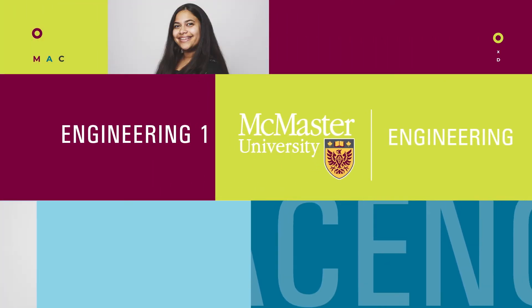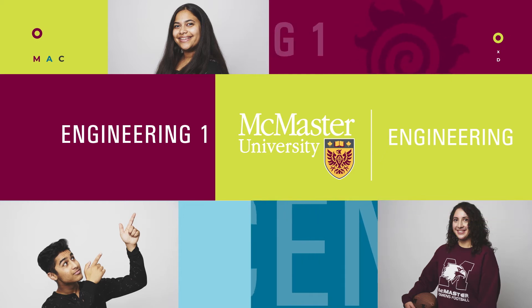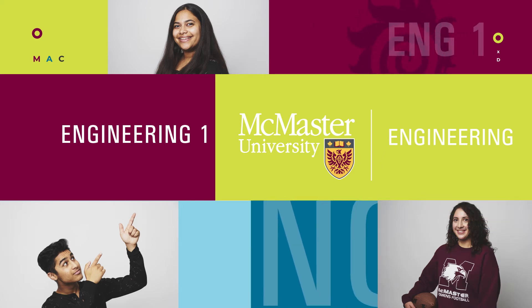Interested in learning more about the Bachelor of Engineering undergraduate program? We're excited to share what this program is all about.